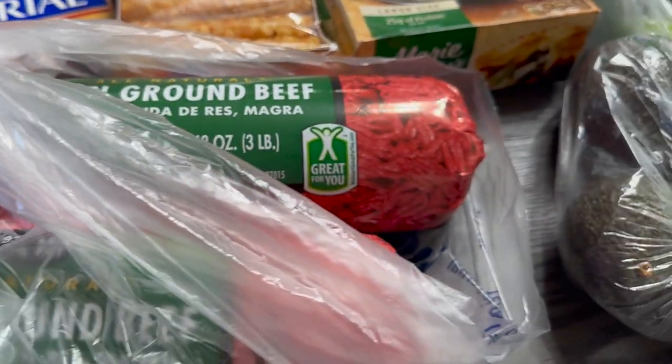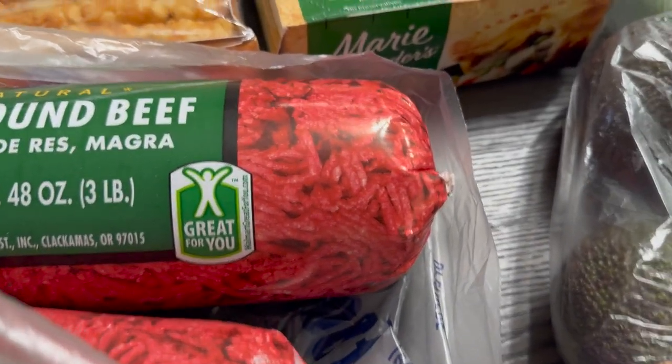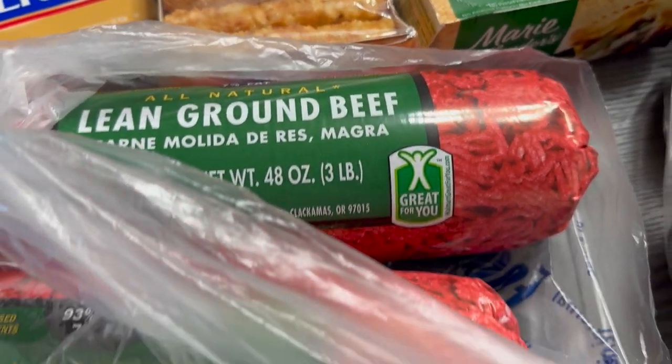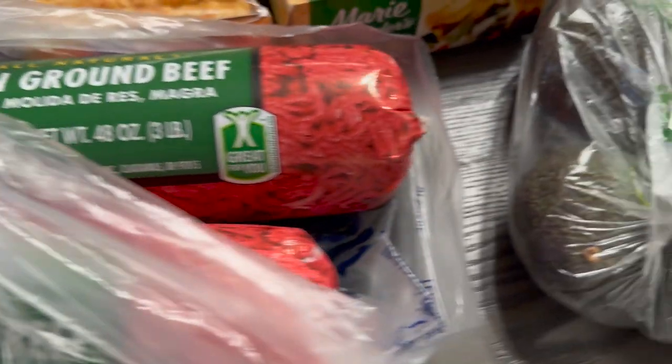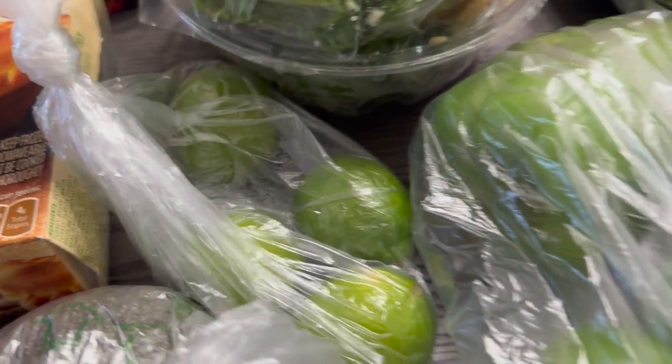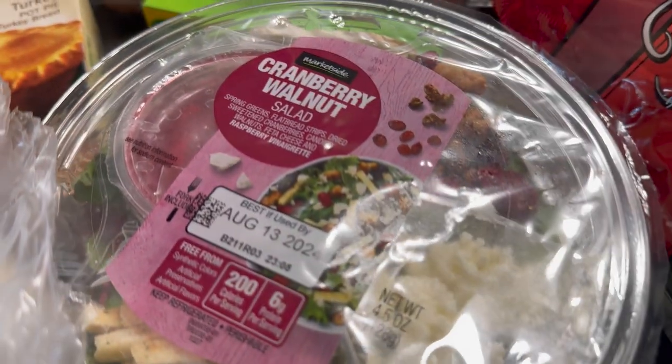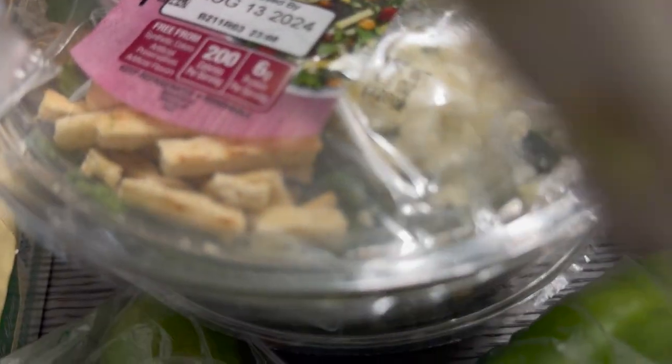I'm going fast because I need to get these things in the freezer and fridge quickly, and my husband is bringing in some extra things — so that's why you may hear some noise. We've got two packages of ground beef, some avocados, about four limes, two green bell peppers, and two cranberry walnut salads.